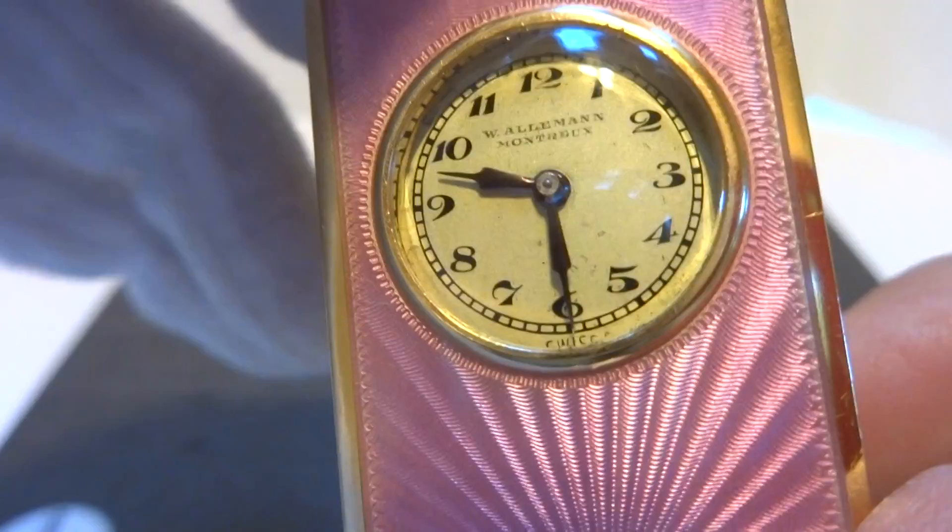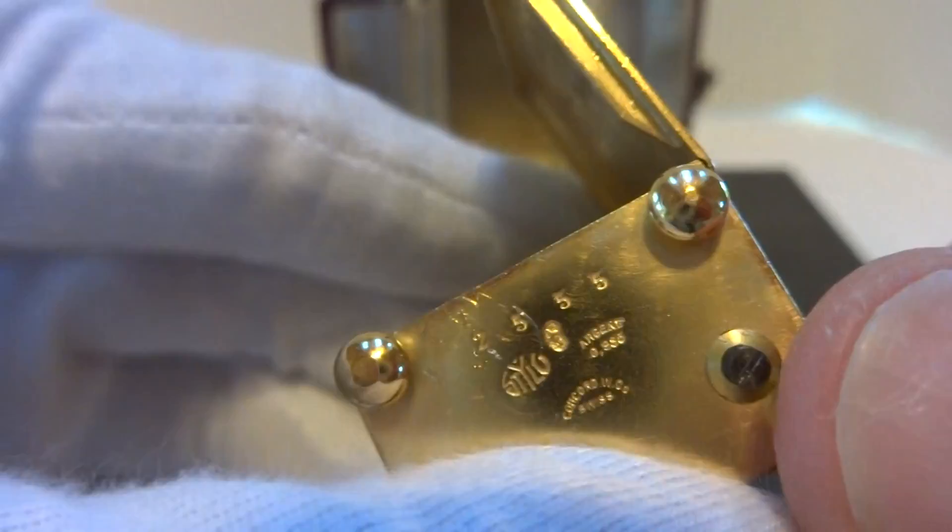The gold gilt finish is also in excellent condition. Nice eight-day sub-miniature movement. Fully serviced, this clock keeps impeccable time.